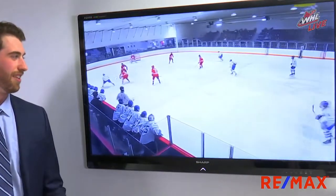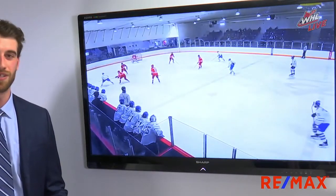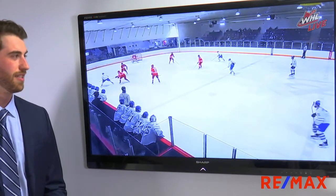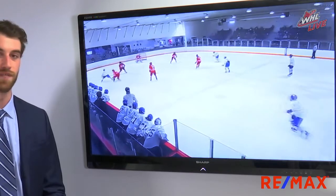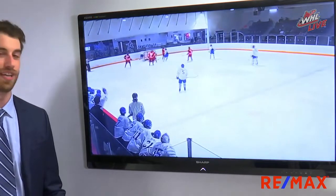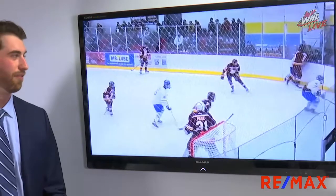Here we see Cole busting down the left side. He's going to weigh out his options here, and notice that he doesn't really have a lot going on with his teammates in terms of support. So this is the time when a skilled player sometimes has to try and create for themselves, and Cole's able to do that with a nice toe drag to the middle and poking it five-hole for a beautiful finish.